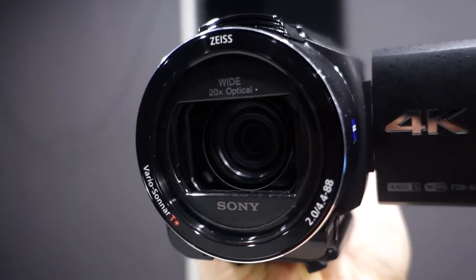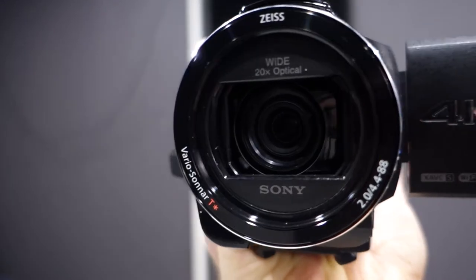The BOSS system in this camera is basically like a gimbal system — not really a gimbal, but the center of the camera with the sensor sort of floats freely inside the body of the camera. I'll show you a short clip here so you can see how steady the footage is using the BOSS system.